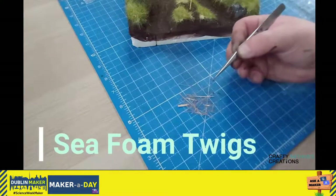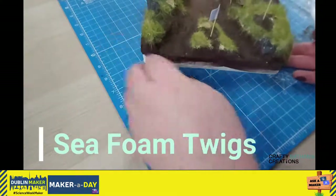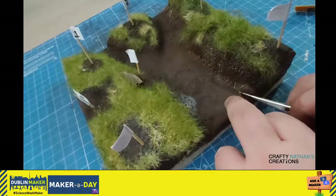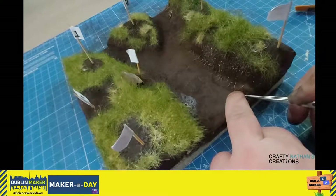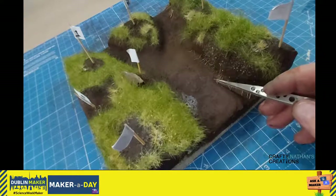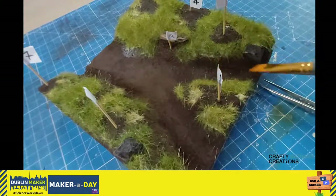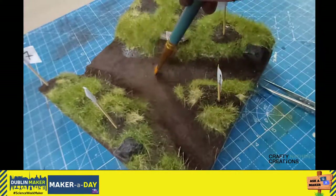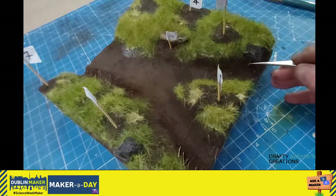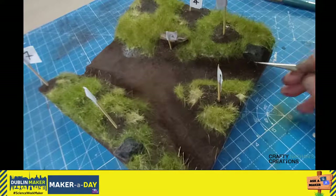Then we attach sea foam twigs. We drive them into the soil with a little bit of glue and it really brings out an incredible root effect. This was a really fun part of the build and I think it really adds to it. This is a perfect time to use a set of tweezers. I also wanted to make sure that the path was clear of static grass and we had a good foundation to work on later on. Sometimes I tried to hide little bits of roots under the rock — little details that you guys probably won't see but I'll get to notice.